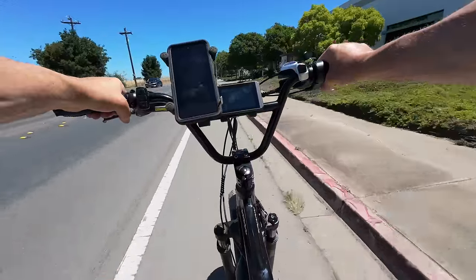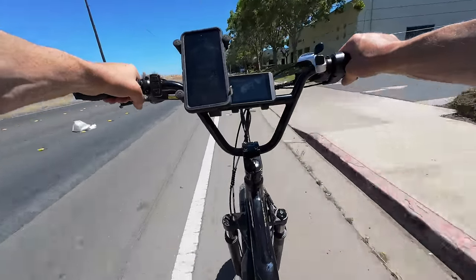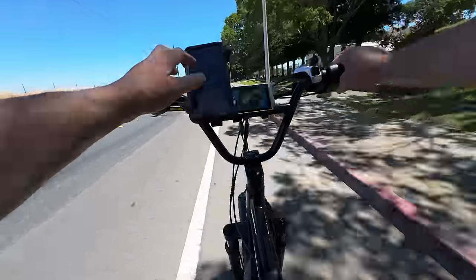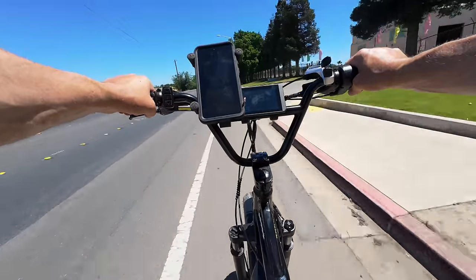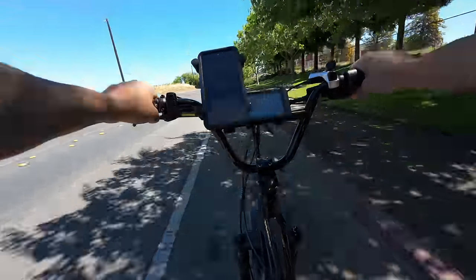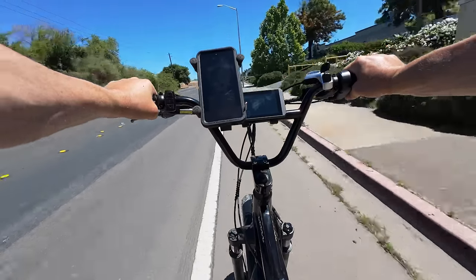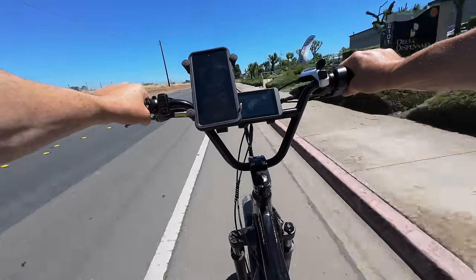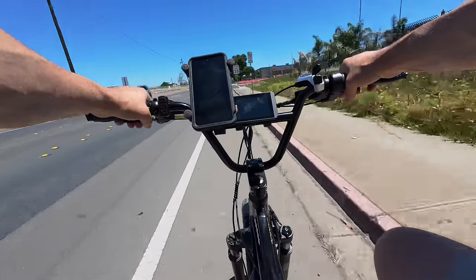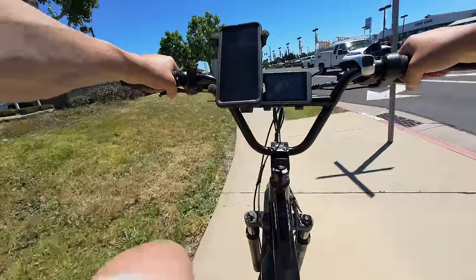Now checking the top speed — I'll pedal to get up to speed and then go throttle only. We're at 28... 30... throttle only now — 31, 32, 33 on the GPS, 34, 35... 36, 37 — looks like we're kind of stuck at 36 on the GPS.